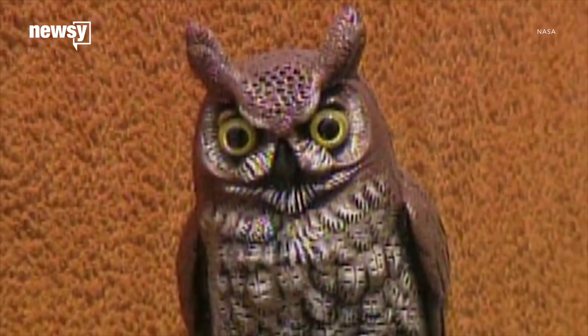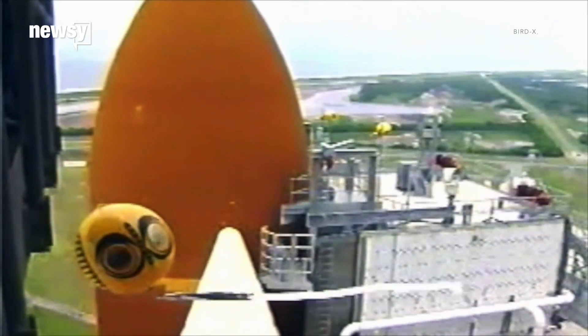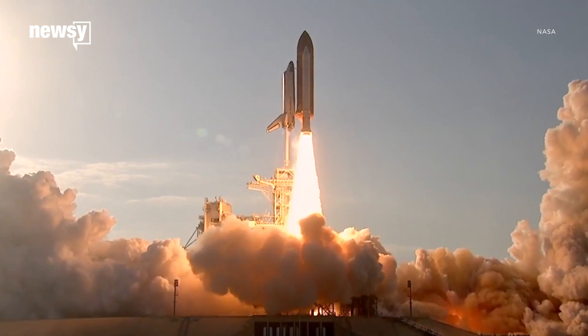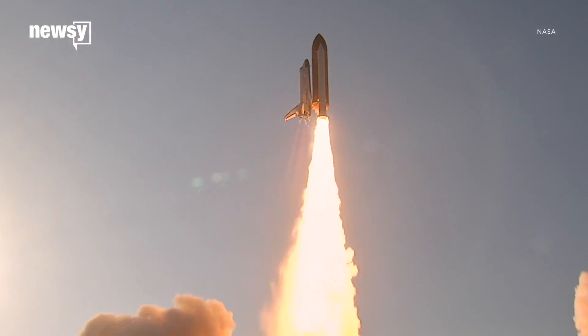They posted fake owls and inflatable eyes around the pad to keep the woodpeckers from returning before the launch. But even the raw power and noise of a shuttle at full throttle wasn't always enough to scare away the local birds.